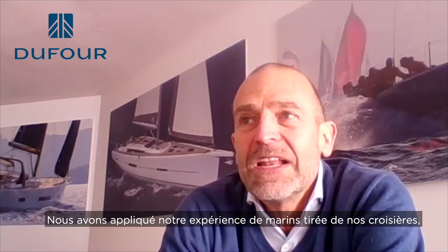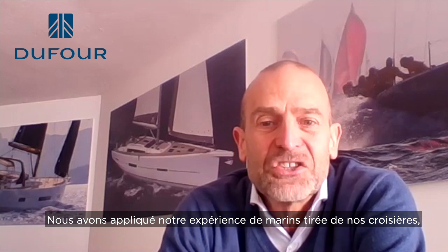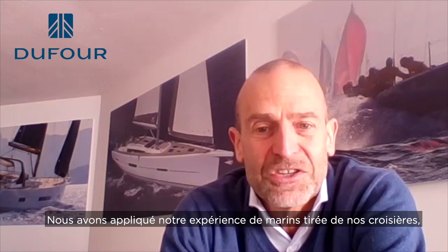We have really used our experience as sailors and as cruisers to try to make living aboard the boat better.